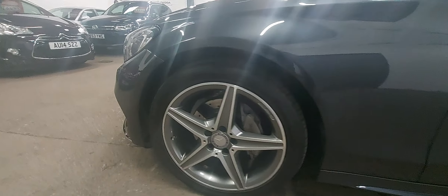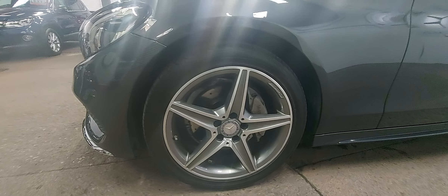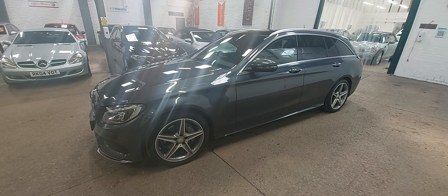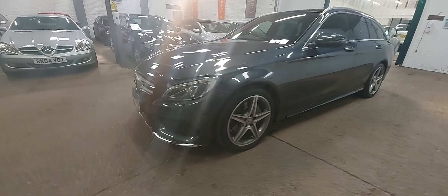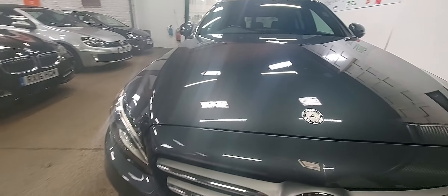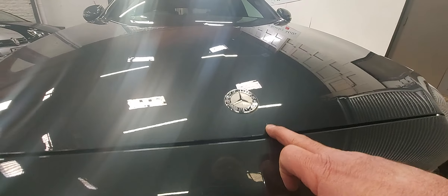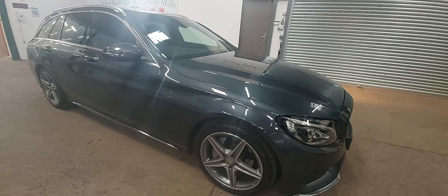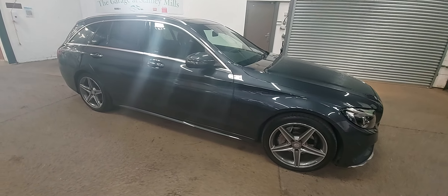So all the alloy wheels, as you can see there, every one of them in immaculate condition. I'll show you the other side in a moment — we've gone round the rest of the car, absolutely immaculate in every way. No scuffs. You've got front parking sensors. We just spotted one tiny little stone chip on the front of the bonnet, which we'll just touch in, but I think that is probably the only thing I can tell you about the car.